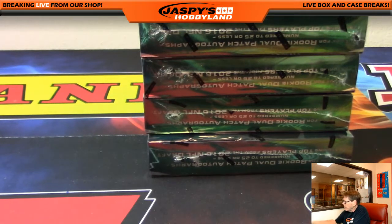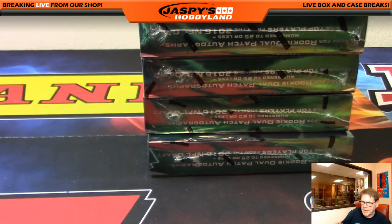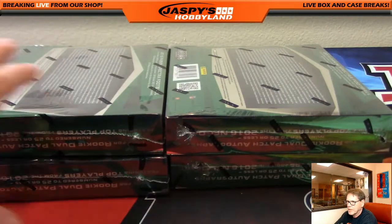This is boxes three and four, so this is break number 14 in the store now at JaspisHobbyland.com. Good luck everybody. Four boxes of fun. Spectra is a great looking product.